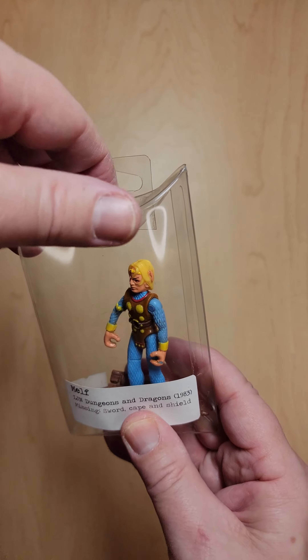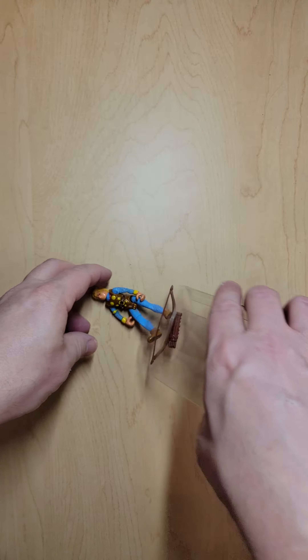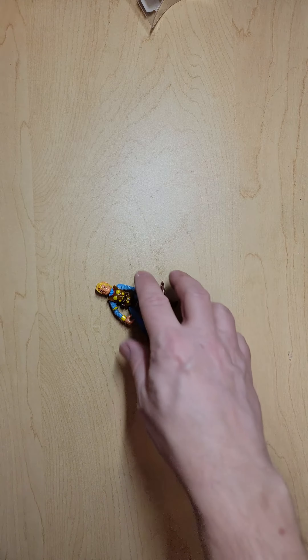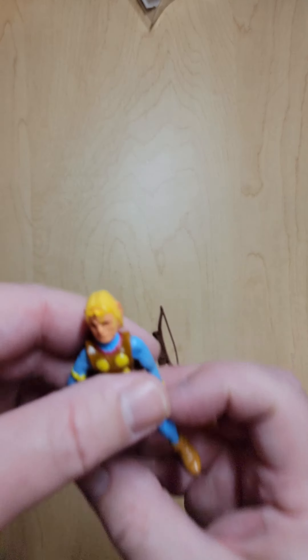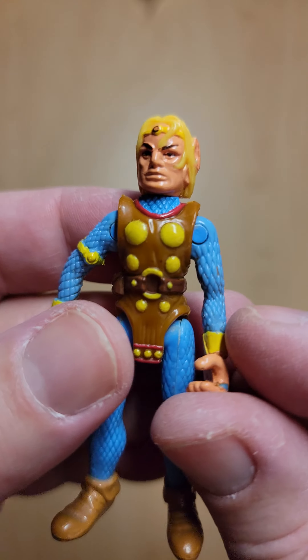He's missing a few parts. I could probably find those parts on eBay for the same price if not cheaper. But I was like, you know what, I gotta give this guy a try. Oh my gosh, I'm having sense memory about this guy.